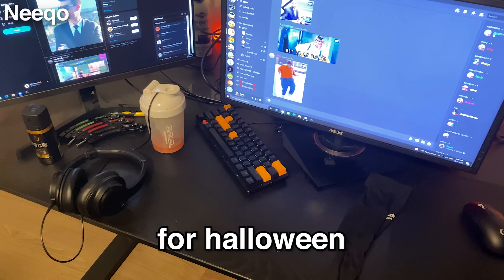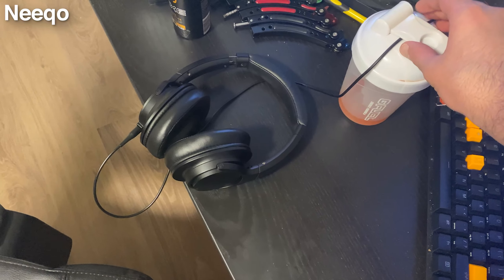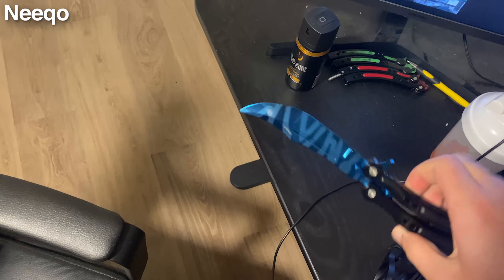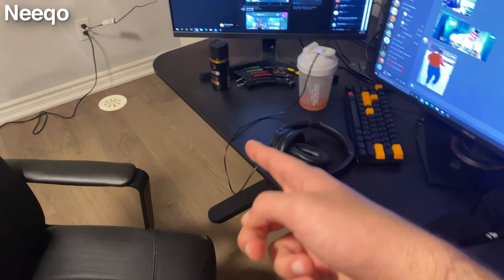Here we have my setup — it's a pretty basic setup. It's all black because I like the color, and I got the orange keycaps for Halloween. My headphones are just basic studio headphones, mounted on my G Fuel shaker so the wire doesn't get scuffed while I'm playing. We have my butterfly knife — that's like my only collection. It's the only thing I really collect.